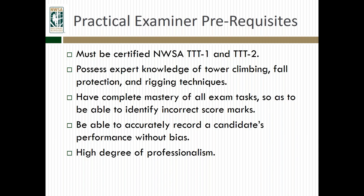A practical examiner needs to be able to accurately record a candidate's performance without bias. They need to take off whatever hat they may wear in the industry — whether they're a trainer, safety director, or construction manager — and just put on their NWSA hat and record all candidates without bias, no matter who they are. They also must have a high degree of professionalism, which is important for the integrity of the program and the NWSA as a whole.